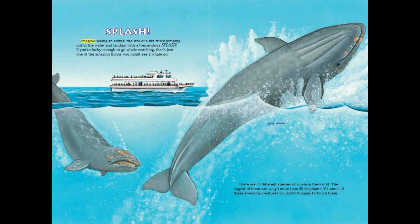Splash! Imagine seeing an animal the size of a fire truck jumping out of the water and landing with a tremendous splash. If you're lucky enough to go whale watching, that's just one of the amazing things you might see a whale do. There are 79 different species of whale in the world. The largest of them can weigh more than 30 elephants, yet some of these awesome creatures will allow humans to touch them.